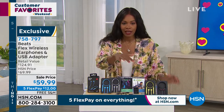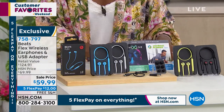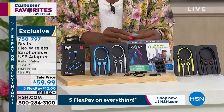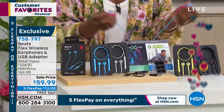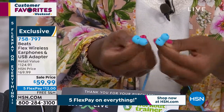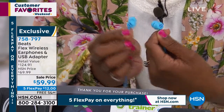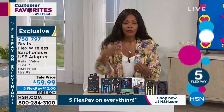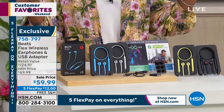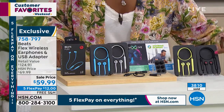These are the Beats Flex Wireless Earphones, and they come along with the USB adapter — that would be an extra-value purchase that typically you'd have to pay for, but today you don't. These are magnetic, so you're never going to lose them or get tangled up in them. They're small but they still give you that amazing Beats quality. We've got them for $59.99 on five flex — $12 to get home. These just launched last month and are back here on air at HSN. You've got your choice of black, yellow, gray, and a beautiful turquoise/sky blue.